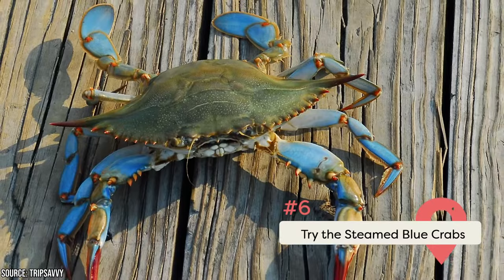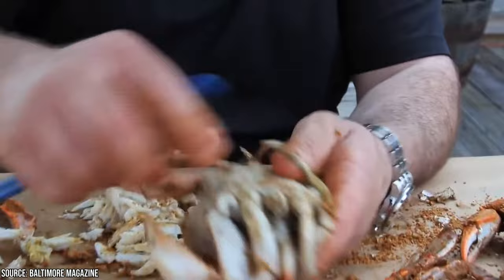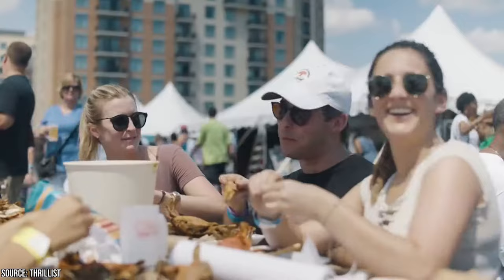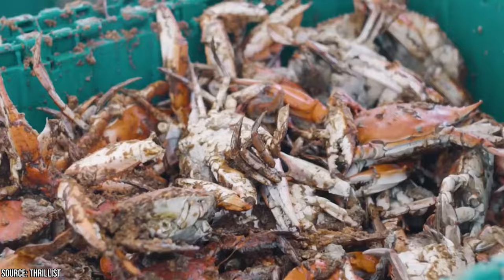Try the Steamed Blue Crabs. Practically no one comes to Baltimore without trying these delicious crustaceans. The Maryland Blue Crab is some of the sweetest and most succulent seafood you'll ever sink your teeth into. Whether you pick your own traditional crab feast, try a crab cake, or add some crab meat to a simple dish, there are plenty of options. Maryland crabs are at their most abundant during summer and early fall, and a local steamed crab feast is best enjoyed outside, accompanied with all the fixings like Old Bay seasoning, melted butter, corn on the cob, and ice-cold beer. Some of the favorite local restaurants for steamed crabs include Captain James Landing, Phillips Seafood, and Bo Brooks.